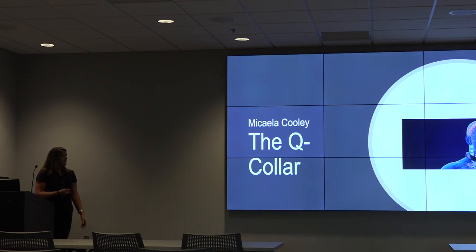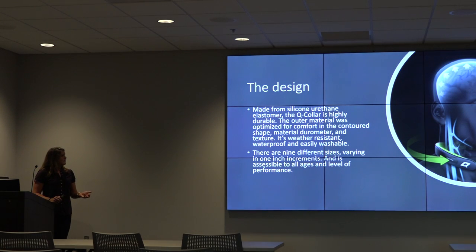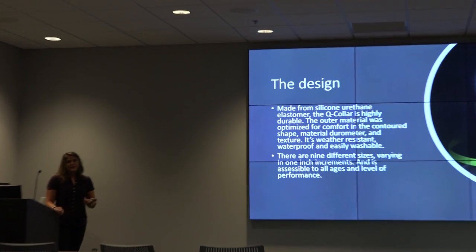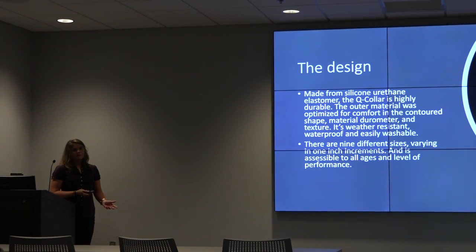My name is Kayla and my AT-talk is on the Q-collar. The design is made from silicone urethane and it's highly durable — it can withstand water, heat, anything that the weather can throw at it. It's designed to contour to the shape of your neck and it comes in nine different sizes, varying in one-inch increments, because no one's neck is the same.